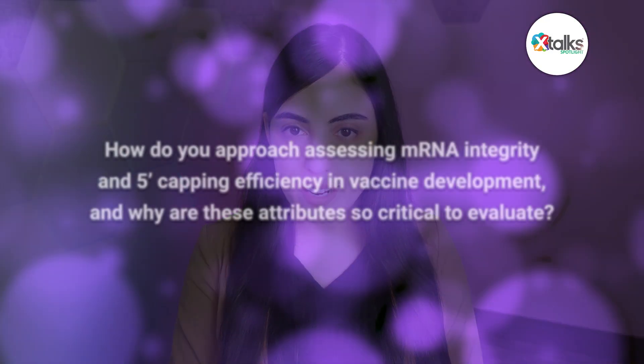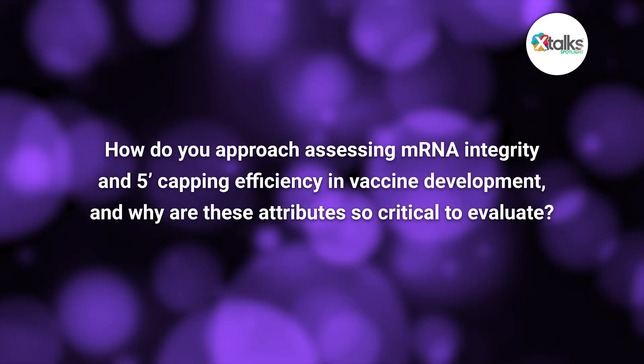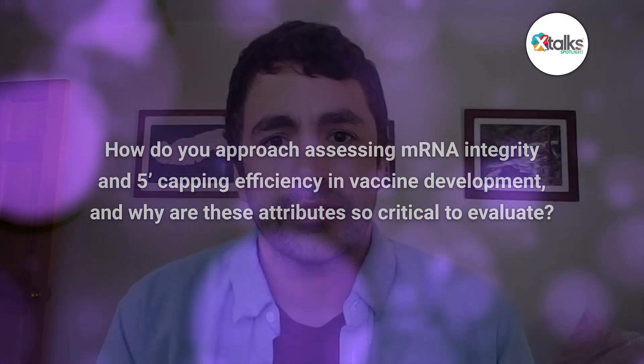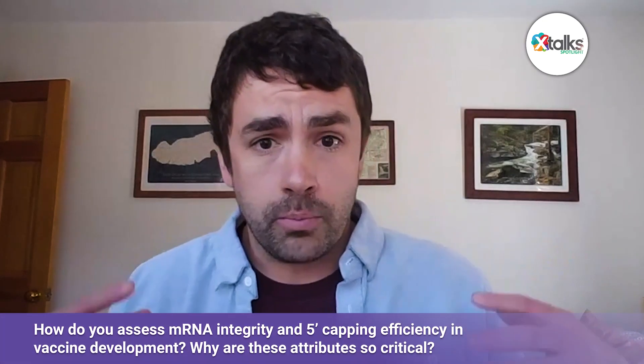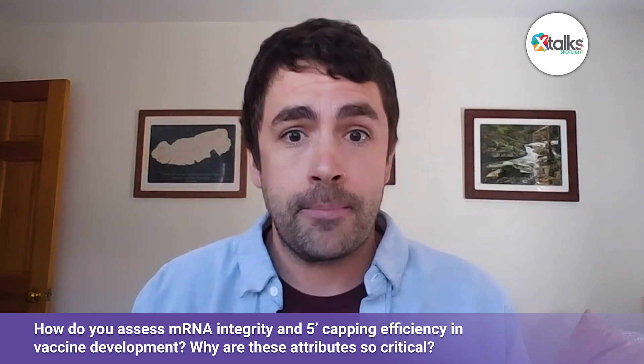Randy, thank you so much for taking the time in this Spotlight interview. Thanks so much for having me. I'm really excited to talk today. To start us off, how do you approach assessing mRNA integrity and 5-prime capping efficiency in vaccine development, and why are these attributes so critical to evaluate? I think it's important to start by answering the second part first. Both 5-prime capping efficiency and integrity are very critical to the overall efficacy of an mRNA vaccine. The 5-prime cap specifically plays a key role in mRNA stability by preventing degradation, and it's also important in regulating translation of the mRNA into the actual target antigen.